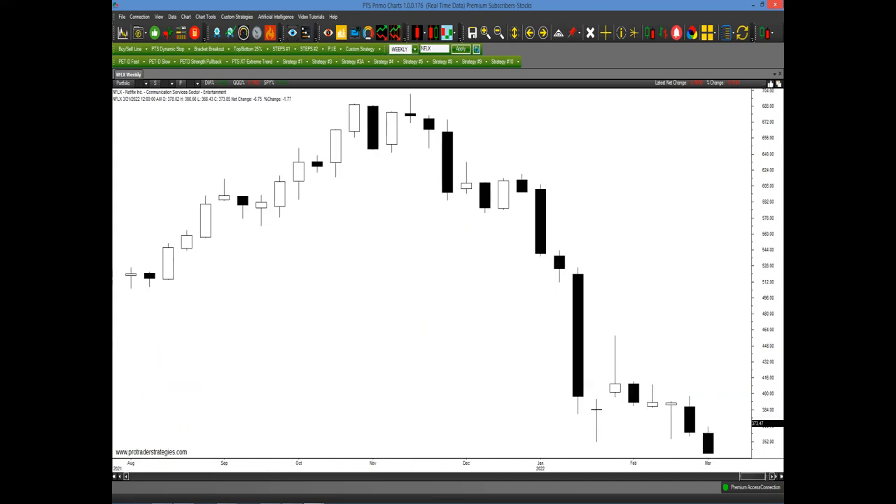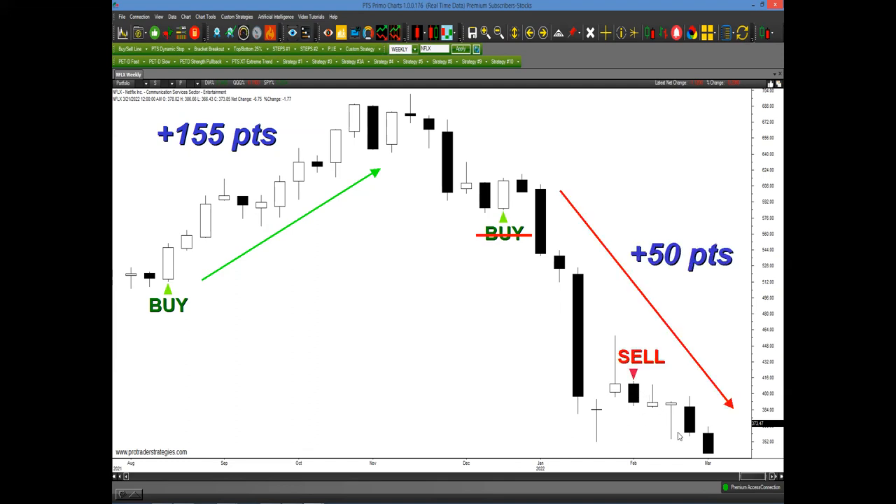We started the presentation with that weekly chart of Netflix. On a weekly basis, a Strategy Number Five signal was generated here and potentially could have captured 155 points. Another one was generated here — but we never would have taken it because it would have been a big loss. And then lastly, a sell signal where we could have potentially captured a quick 50 points. If we had just traded Strategy Number Five alone, we'd have two good signals and one very bad one. The PETD filters the good from the bad — the first buy signal was colored green, giving you the okay to be long. The second buy signal was outlined red, immediately telling you not to buy. You would have bypassed that big loss.